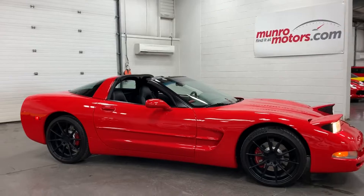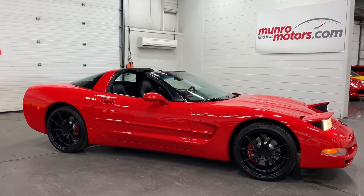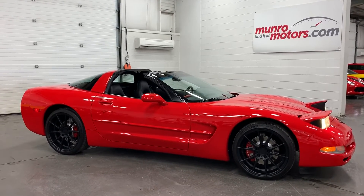There you have it folks — the 2004 Chevrolet Corvette in red with black leather interior, available at monroemotors.com. Come on down and have a look at it for yourself. Look forward to seeing you real soon.